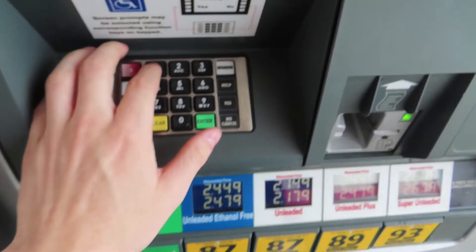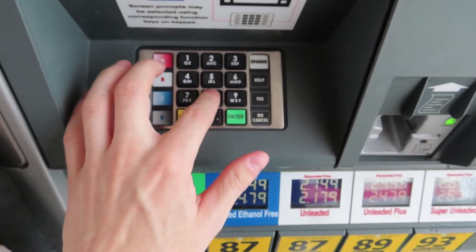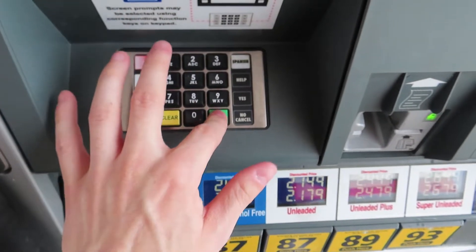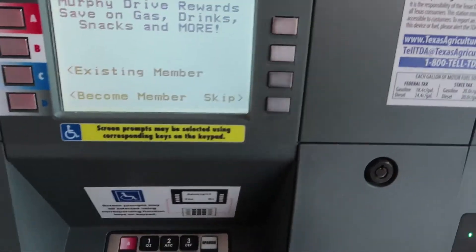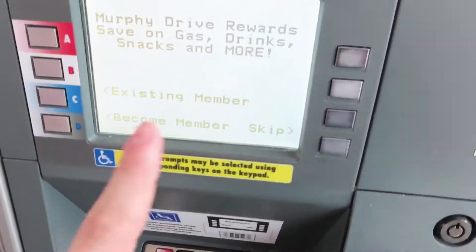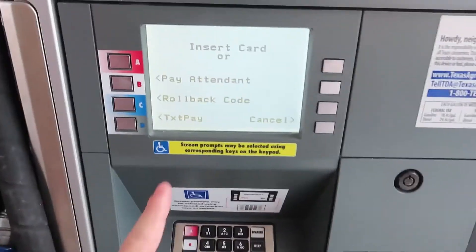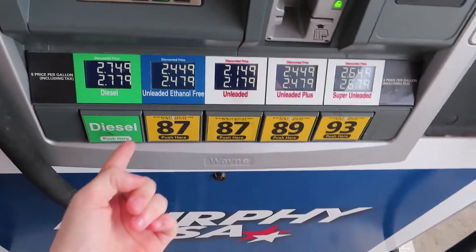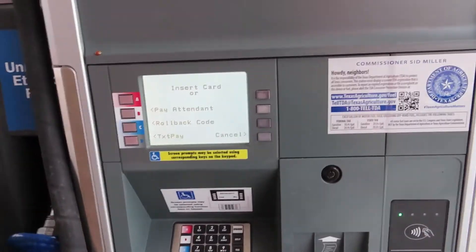Life hack number one is how to get free gas. If you hit 1, 2, 2, 4, 8, 7, and then press enter twice, it's supposed to pop up an error message. So as you can tell, the code did not work, and it's just asking me to insert a card, and none of these are flashing or anything. So I guess I'm just going to have to pay for gas like a normal person. This one was a bust.